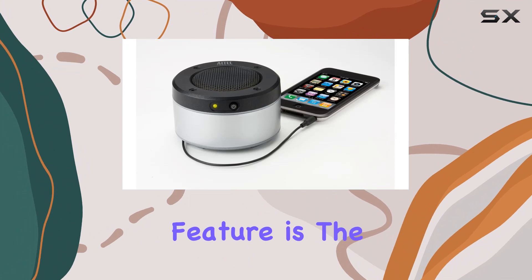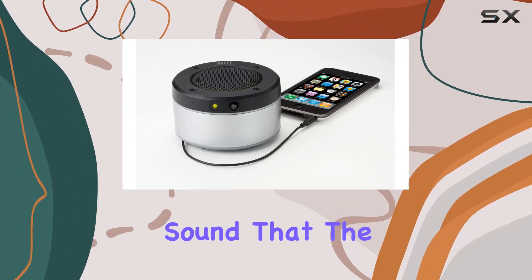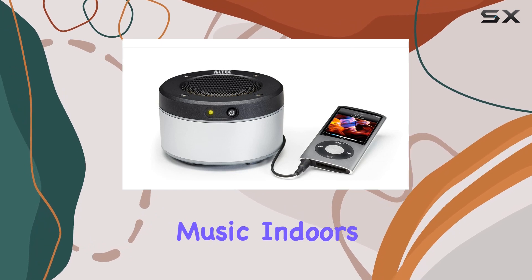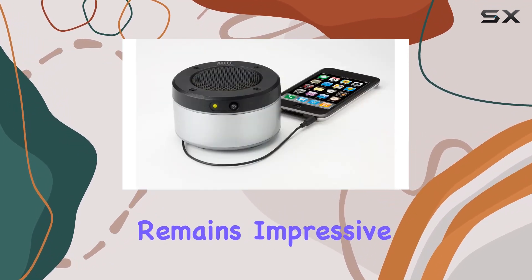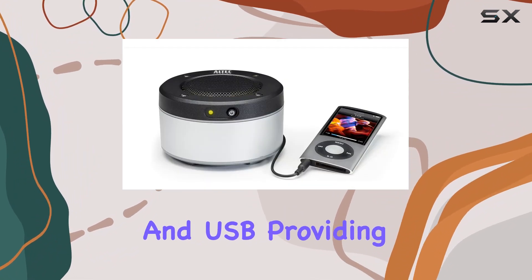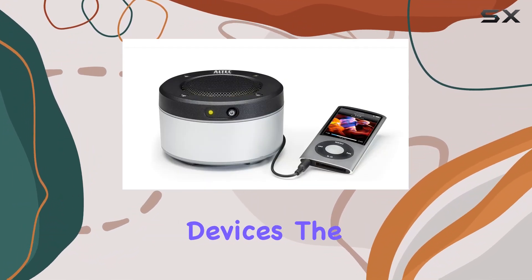One standout feature is the clear, distortion-free sound that the IM227 delivers. Whether you're enjoying your music indoors or outdoors, the audio quality remains impressive. The connectivity options include both auxiliary and USB, providing versatility for various devices.